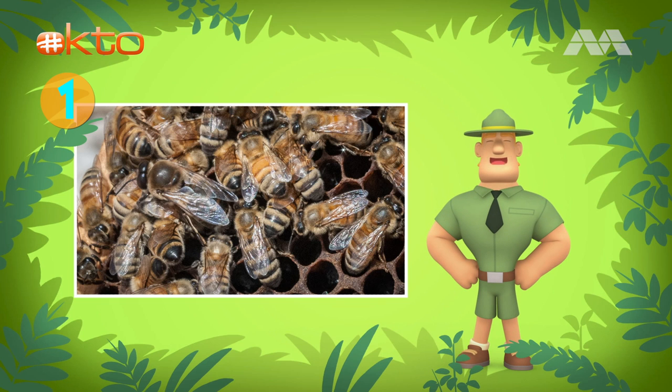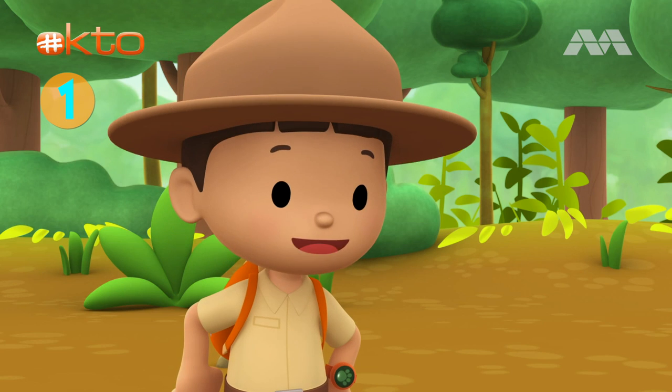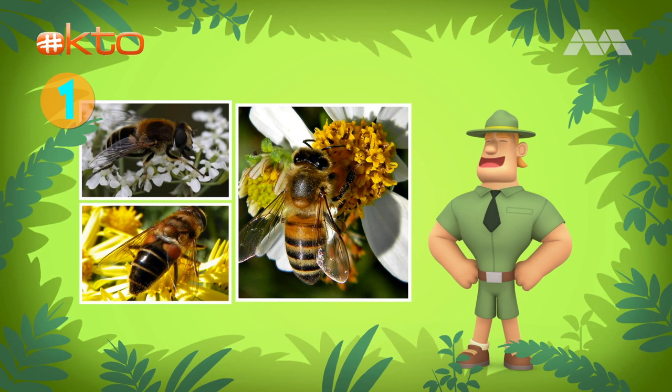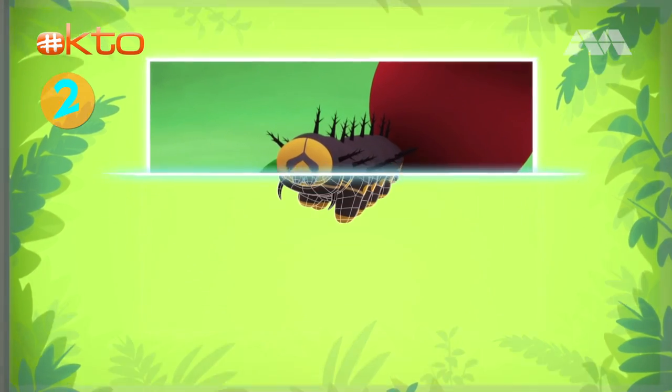The drones don't have a sting like the female worker bees do. Honeybees only sting if they feel their beehive is in danger. These hard-working creatures just want to protect their colony. Where can we look to help this honeybee find her colony?